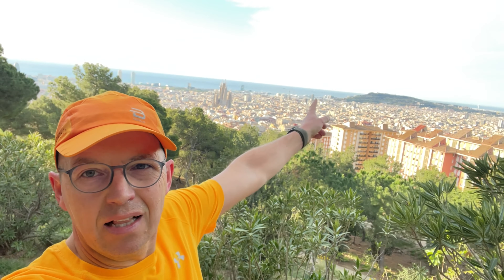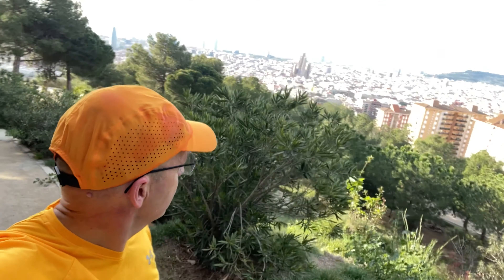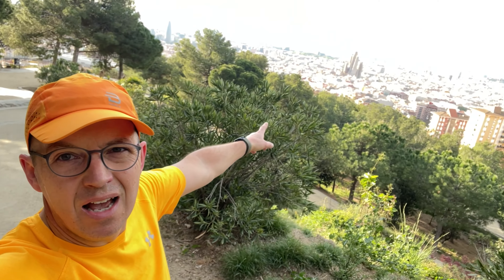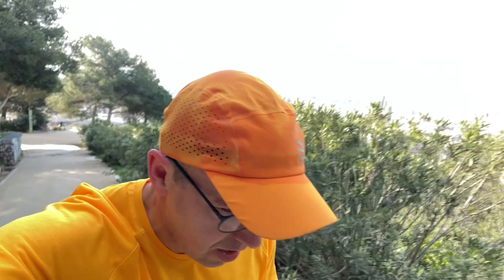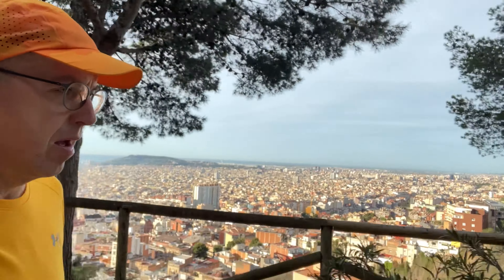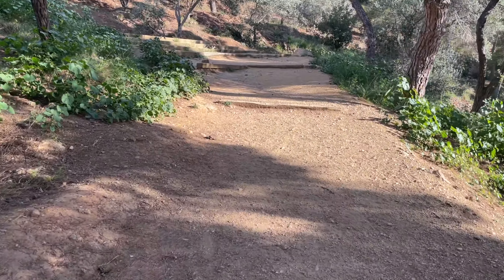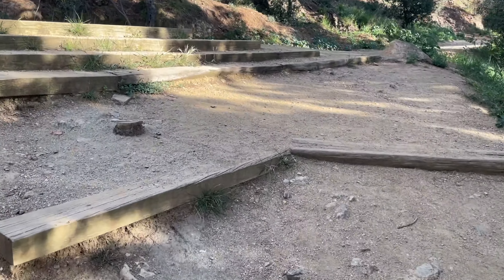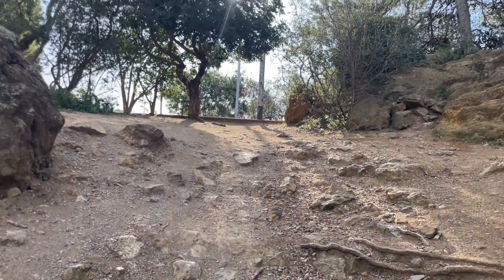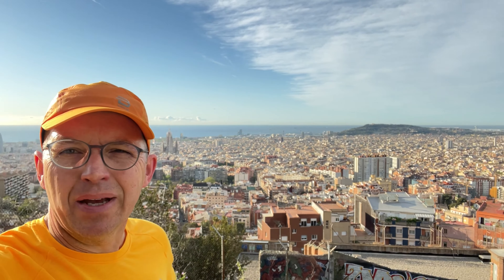They certainly know where to put their parks in Barcelona - what amazing views! I think that was the hill I was running on the other day. You can just about see the Olympic stadium in the background, and there's the Sagrada Família. It gets better and better as you go higher and higher.